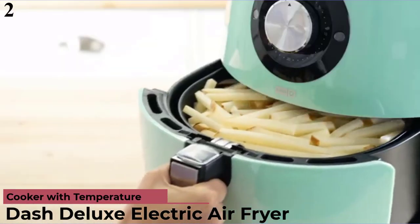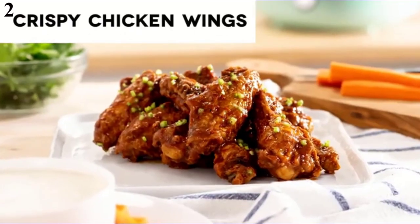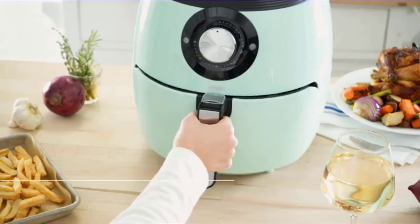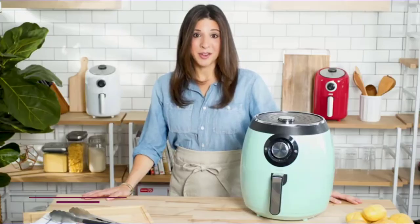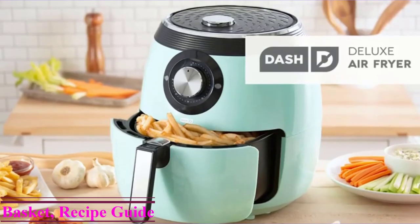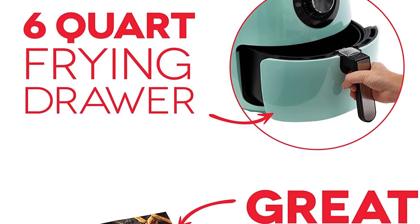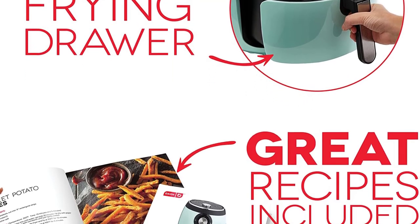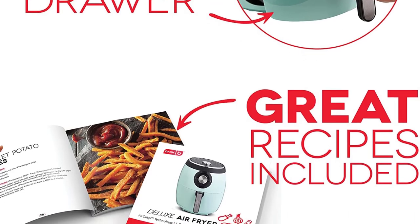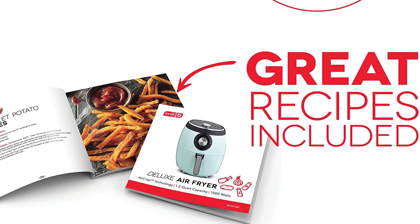Number 2: Dash DFAF455GBAQ01 Deluxe Electric Air Fryer Plus Oven Cooker. The Dash Deluxe Electric Air Fryer, with its large 6-quart capacity, lets you prepare everything your family loves. Its Air Crisp technology gives you crunchy treats made with 70-80% less oil — from wings to fries, to appetizers and desserts. Although it isn't digitally controlled, all you need to do is adjust the temperature and timer. Worried about overcooking? This model comes with an auto-shut-off feature that ensures your food comes out properly cooked and delicious every time. This Dash Deluxe Air Fryer comes in attractive shades of aqua, white, black, and red. Even though its parts aren't dishwasher-safe, the basket features a non-stick coating which allows it to be easily cleaned in no time.